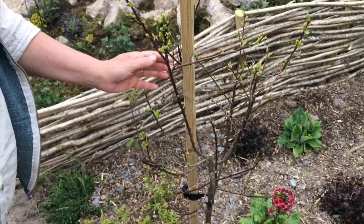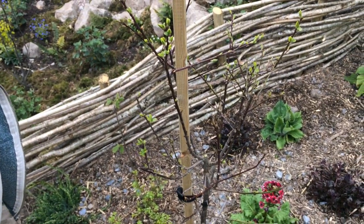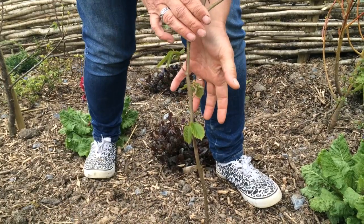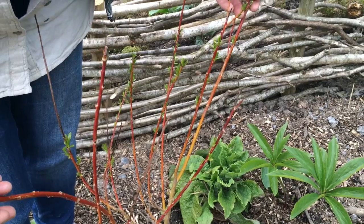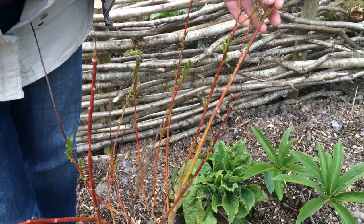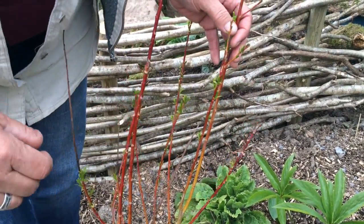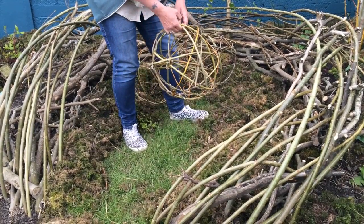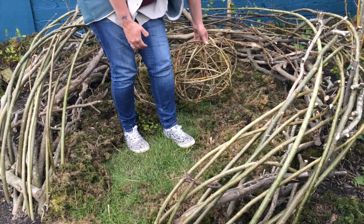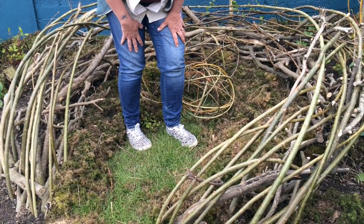Perennial yield here includes this little plum tree which should fruit in a few years time. This hazel will yield nuts but it'll take a few years too. The lovely coloured willow can be used for basketry or weaving fences. I've used some basket willow in this children's sit spot and play place — it's like a giant nest, a place to come and hide and watch birds.